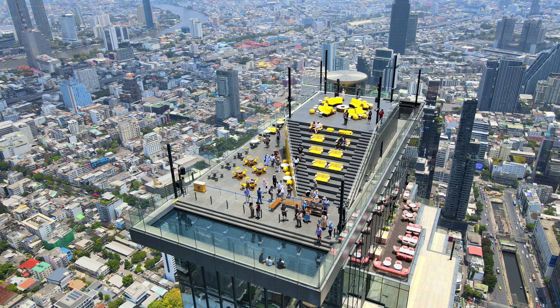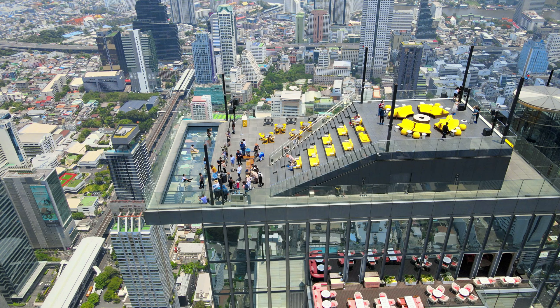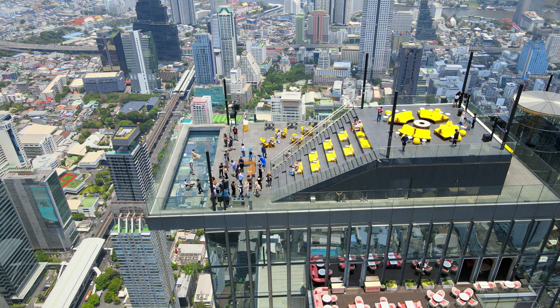After two months in Bangkok, we have fallen in love with the city and we want to invite you to explore with us. You should check out our video on Icon Siam, Bangkok's luxury mega mall — you can find the link right here. Thanks for watching and see you next time.